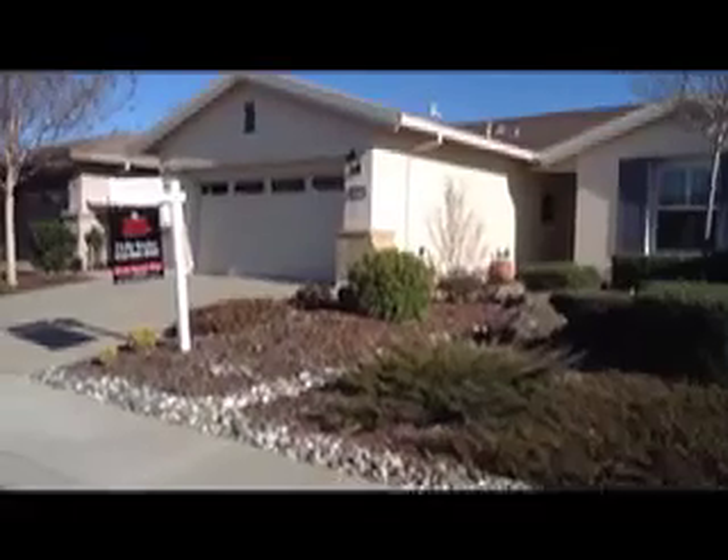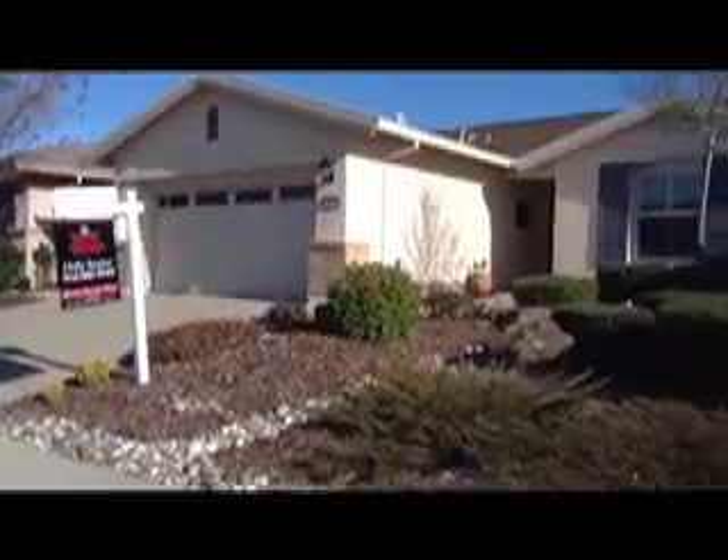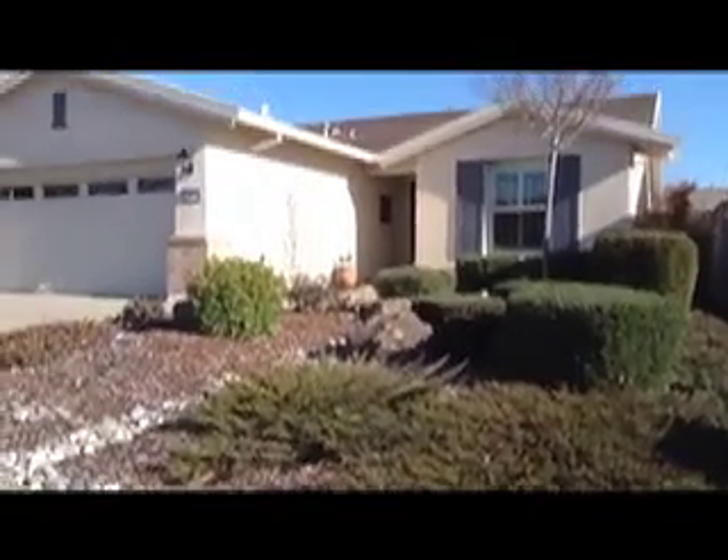This is 153 Coach Light Lane here in Sun City, Lincoln Hills. We're going to take a look at this house. It's an Alpine. It has 1,531 square feet. Let's go inside and take a look.